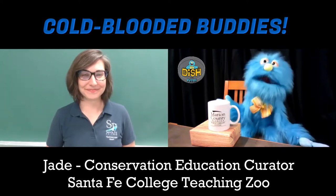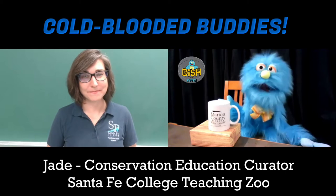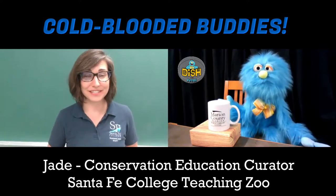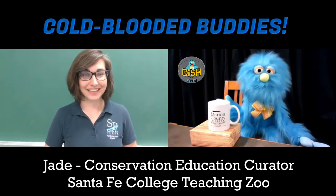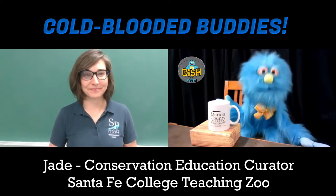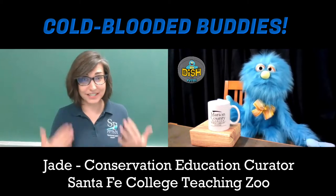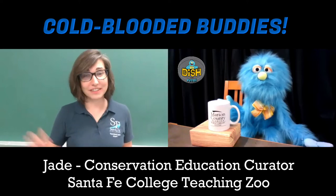Do you also have scaly kinds of animals? Lots and lots of scaly animals — any kind you can think of! We have reptiles and amphibians. We have a reptile house we call our Herp House, which is short for Herpetology House. Herpetology is the study of reptiles and amphibians — not just their physiology, like how they look, but also their behavior and how they're classified.